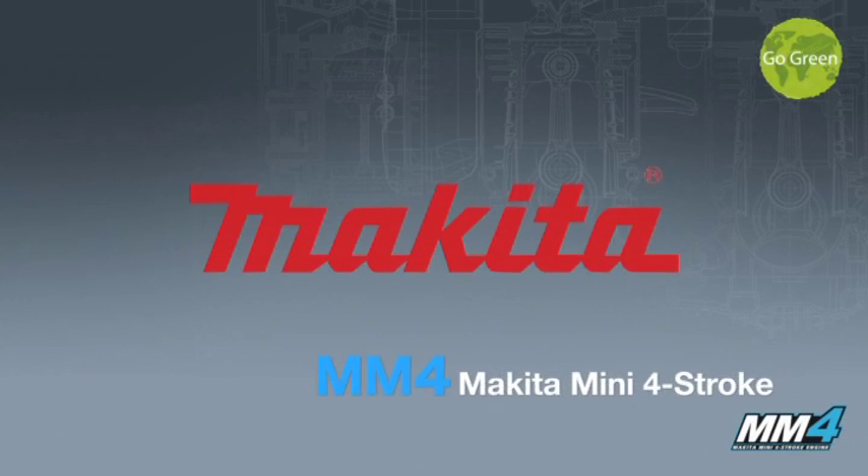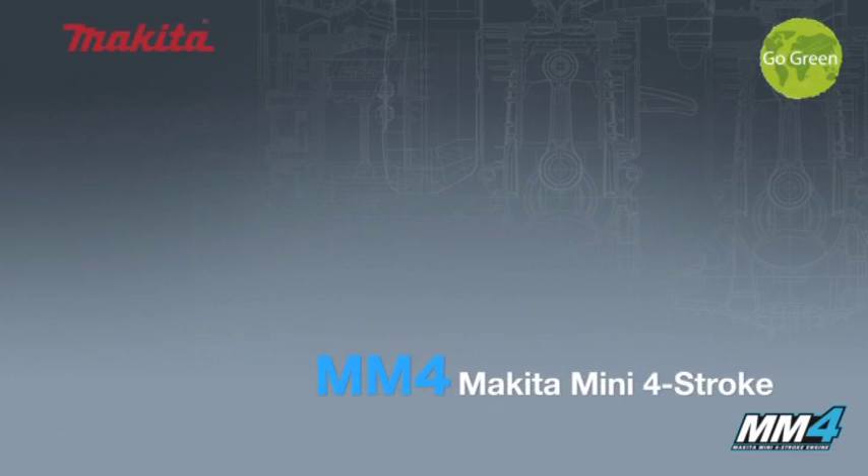Hello and welcome to this short presentation on the MM4, which is Makita's mini four-stroke engine.